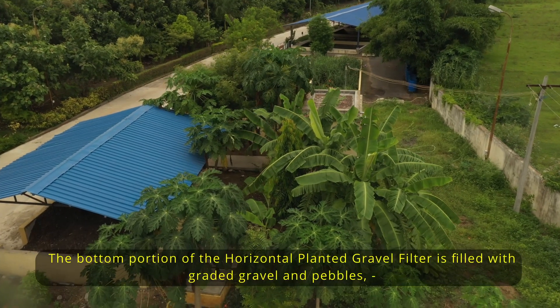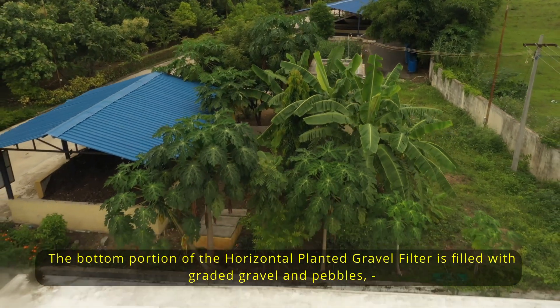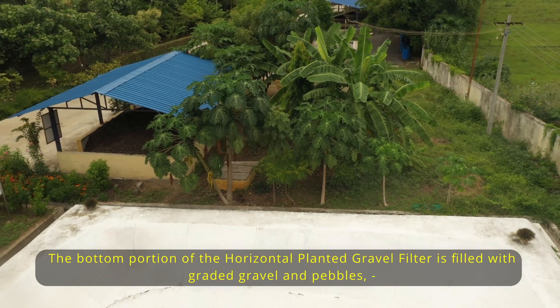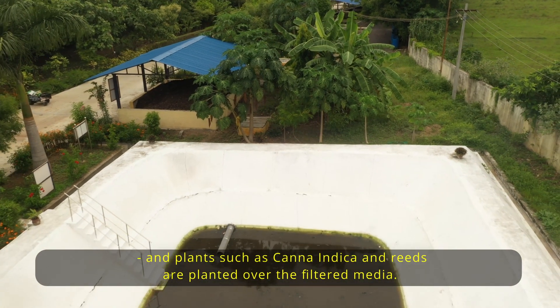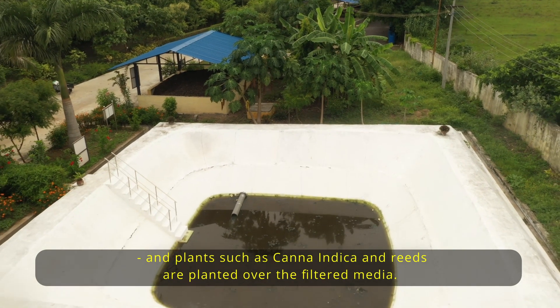The bottom portion of the horizontal planted gravel filter is filled with graded gravel and pebbles, and plants such as Canna indica and reeds are planted over the filter media.